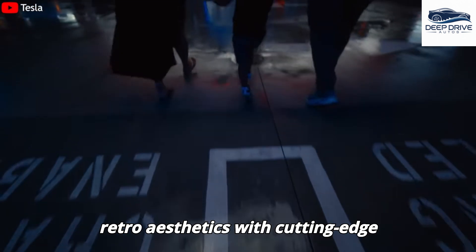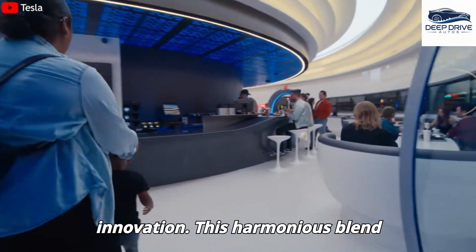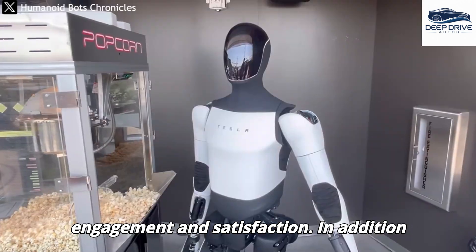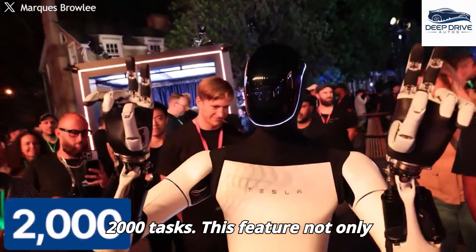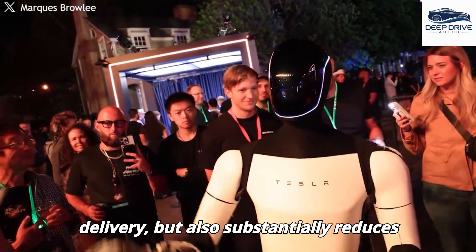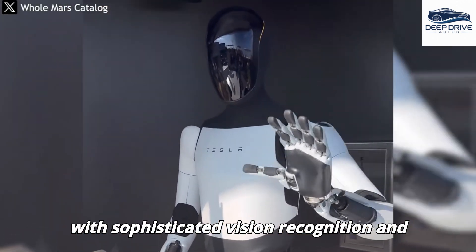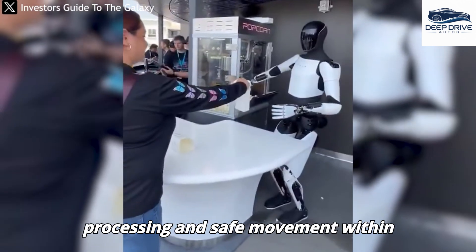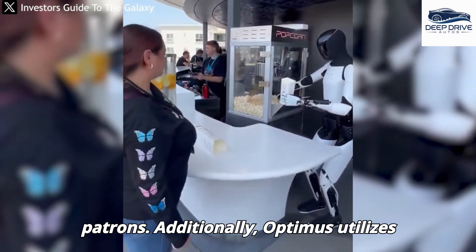Tesla's diner concept combines retro aesthetics with cutting-edge technology, forging a distinct diner experience that encapsulates both nostalgic elements and futuristic innovation, significantly enhancing customer engagement and satisfaction. Optimus Gen 3 possesses the capability to execute over 2,000 tasks, streamlining operations encompassing aspects from order-taking to food delivery, while substantially reducing labor costs and enhancing service efficiency.